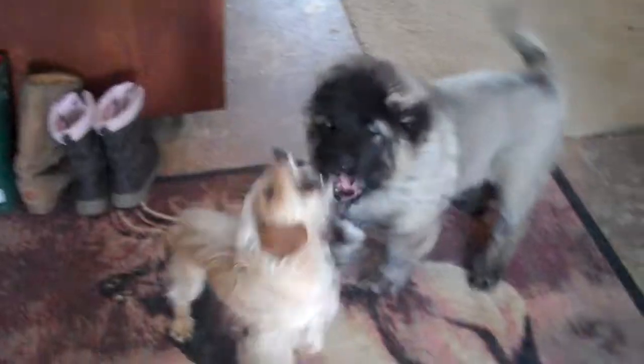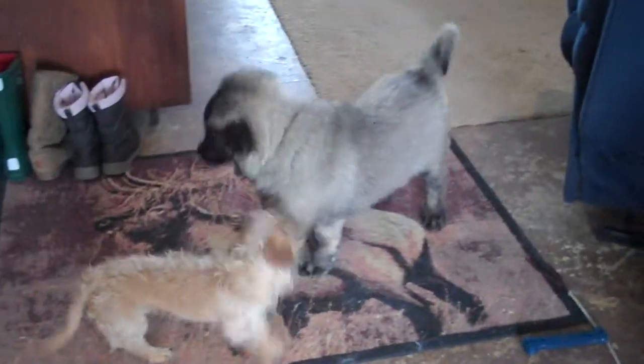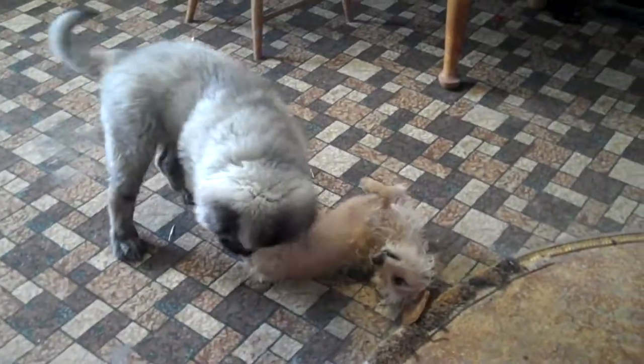Well, for those of you wondering what an Acharka puppy looks like, here is Boris — registered official name, Borachenko Courageous, I think. And he's playing with Phineas the babysitter dog. These two were fast friends.